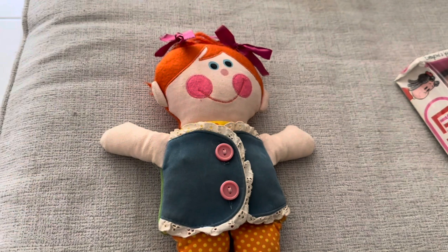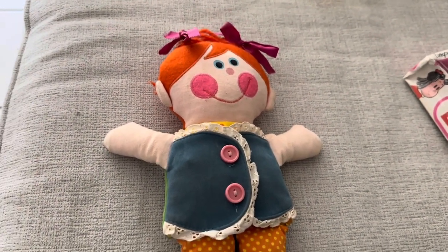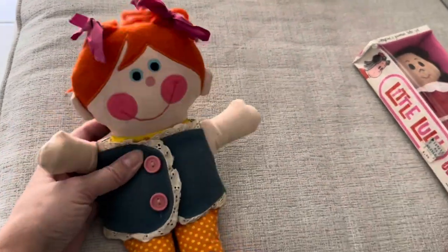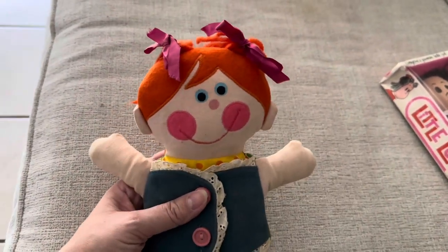Hi guys, it's Lissa and it's Flashback Friday — Throwback Friday. This is hosted by Dory's Dollies every Friday. It's Flashback Friday, so you show anything from your past. This is a dolly — I'll insert a picture of me and my doll.